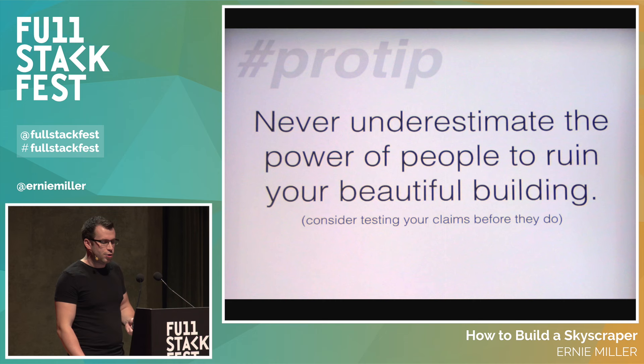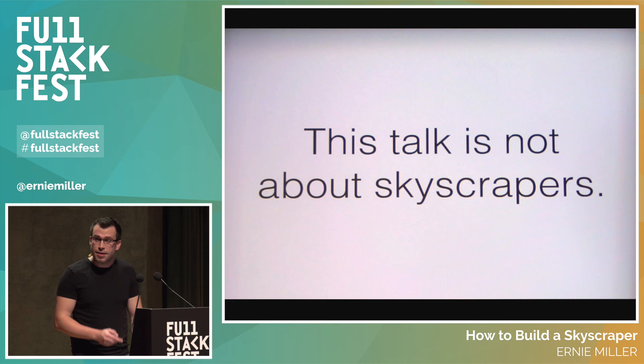A takeaway from this: never underestimate the power of people to ruin your beautiful thing. It's good to test your claims. But again, this talk is not about skyscrapers.